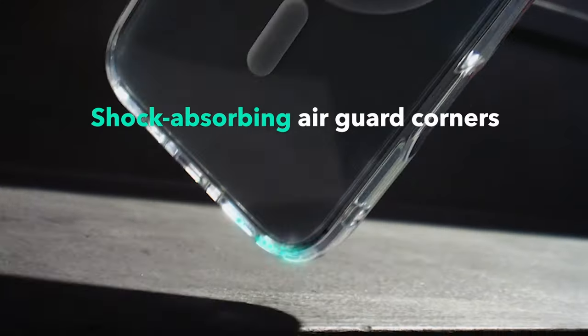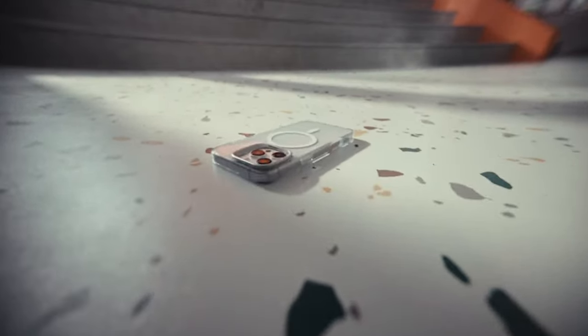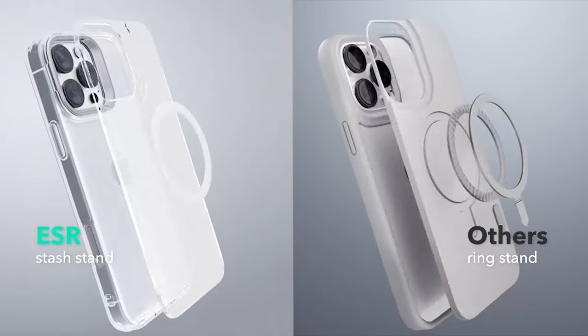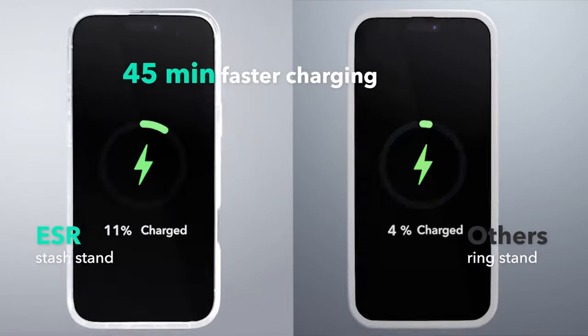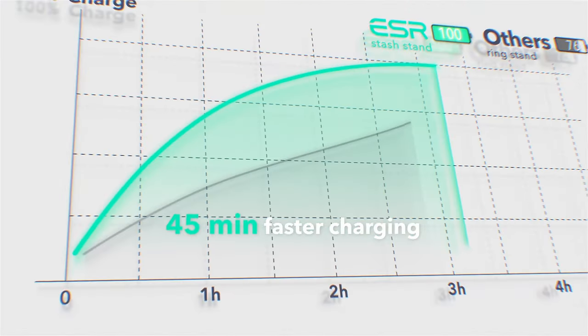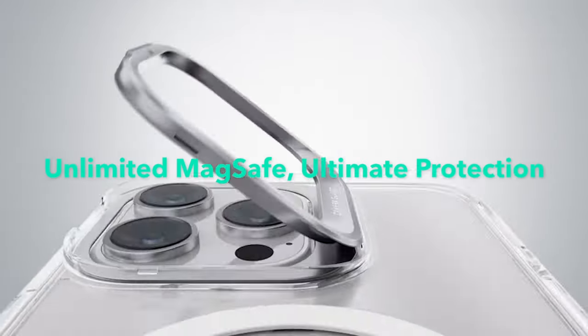It offers multiple viewing angles for a stable and comfortable experience, whether you're watching videos or making video calls. Constructed with a durable zinc alloy stand, this case is built to last. The stand's hinge is rigorously tested to withstand over 3,000 uses, ensuring long-term reliability and performance.